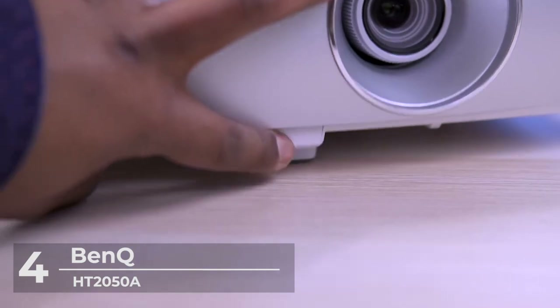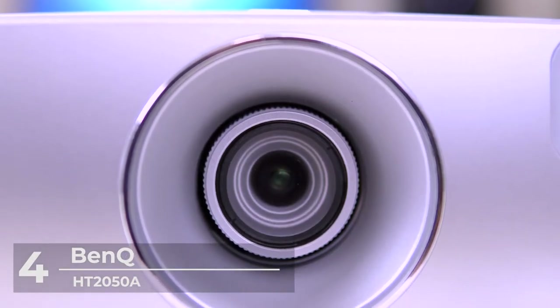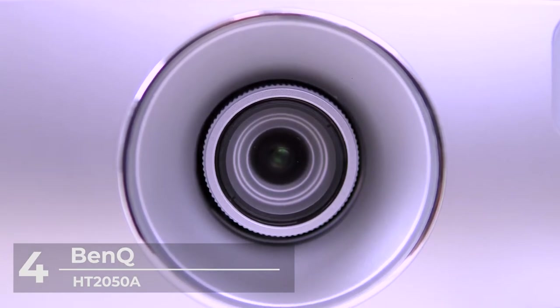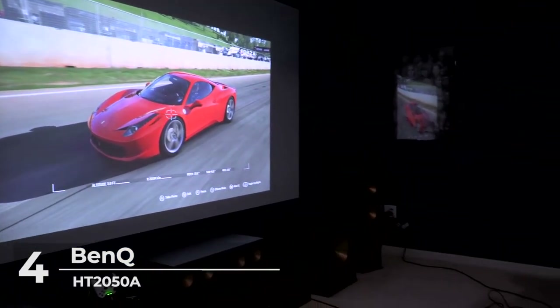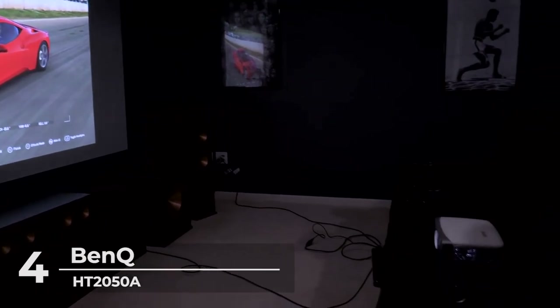The HT2050A's ultra-low input lag and special game mode let you enjoy epic games. The BenQ Projector comes with superior picture quality — the 1080p projector comes with a brightness of 2200 lumens, high native contrast ratio.